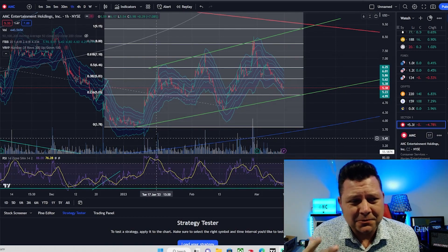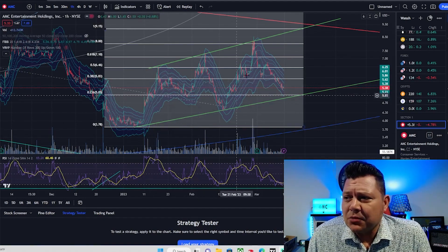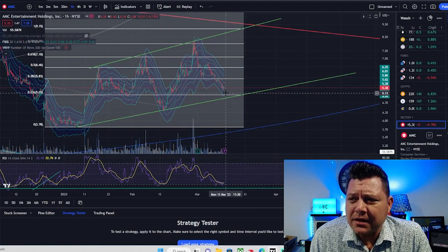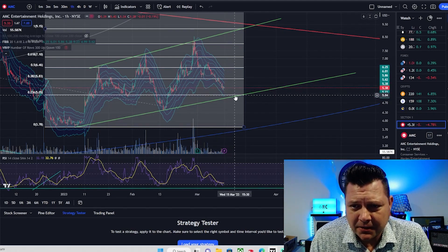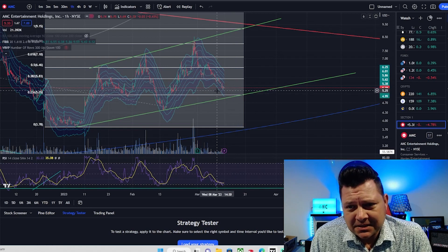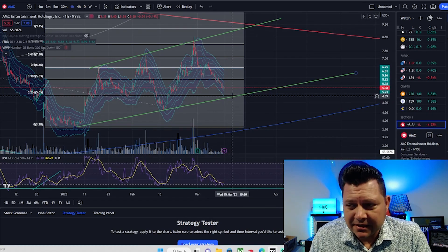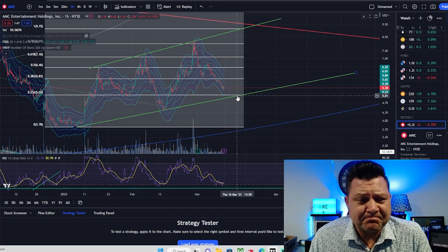The setup we have is kind of an ascending broadening pattern — usually a bearish pattern, I'm not going to lie. I want to see how it holds or if it holds. It's at $5.38 right now. I want to see if it comes back down for another trendline test, which is lining up around the 2.36 Fib here at $5.05. Be looking to see how it responds right around $5.05, give or take a few pennies.